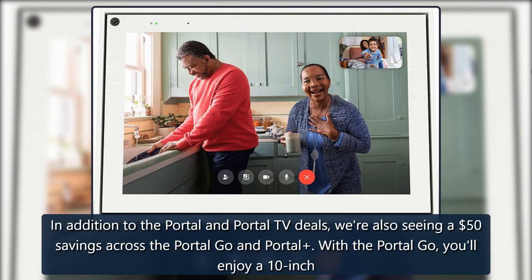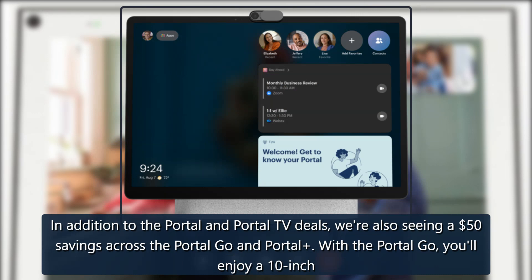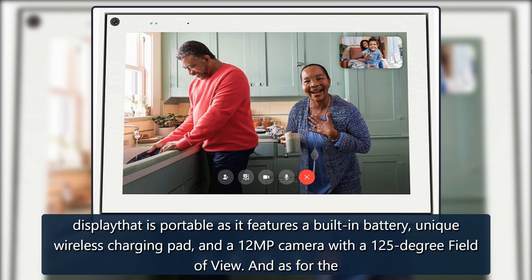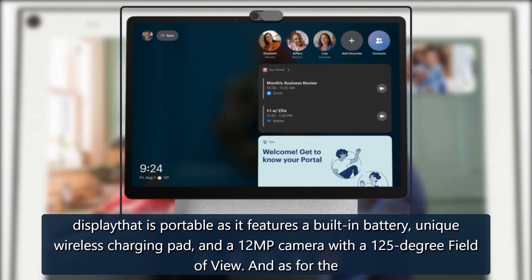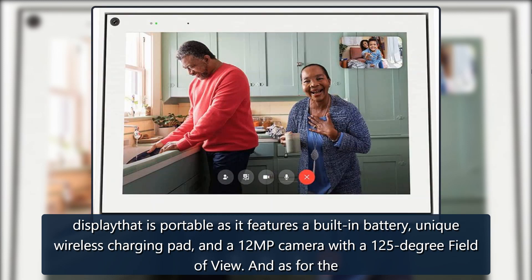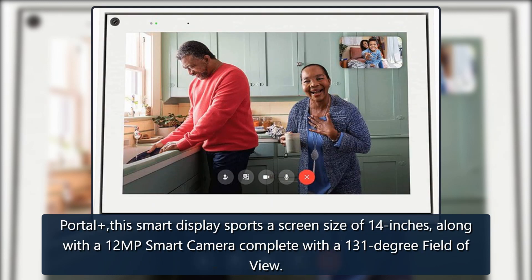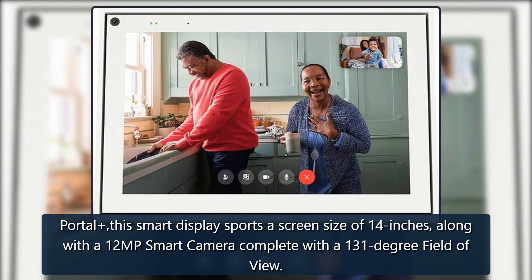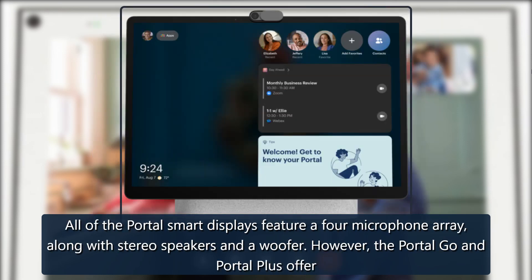In addition to the Portal and Portal TV deals, we're also seeing a $50 savings across the Portal Go and Portal Plus. With the Portal Go, you'll enjoy a 10-inch display that is portable as it features a built-in battery, unique wireless charging pad, and a 12MP camera with a 125-degree field of view. As for the Portal Plus, this smart display sports a screen size of 14 inches, along with a 12MP smart camera complete with a 131-degree field of view. All of the Portal smart displays feature a 4-microphone array, along with stereo speakers and a woofer.